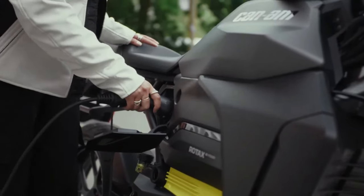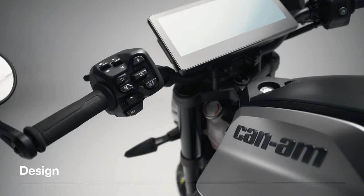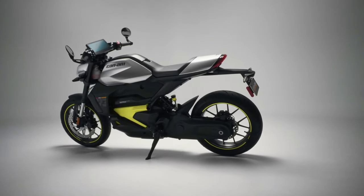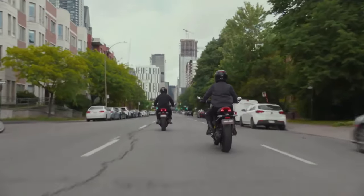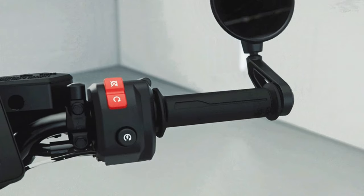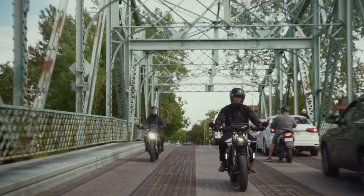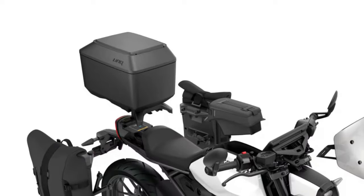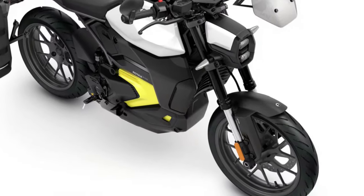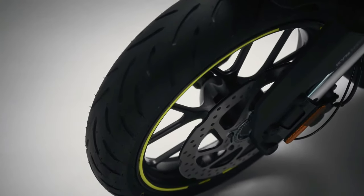50 years ago Can-Am celebrated many victories with its track and trail motorcycles, and they are bringing that pedigree back with a focus on modern electric power, connectivity, and thrill. The Can-Am Pulse and Origin models are each driven by an all-new Rotax ePower unit — BRP's proprietary electric technology delivering instant torque on demand. A key feature is an innovative liquid-cooled system which includes the battery charger, inverter, and motor, significantly limiting battery degradation over time while optimizing range and charge time.